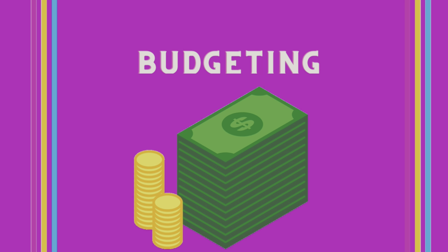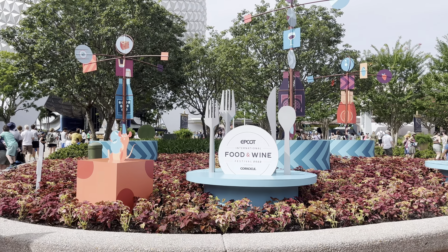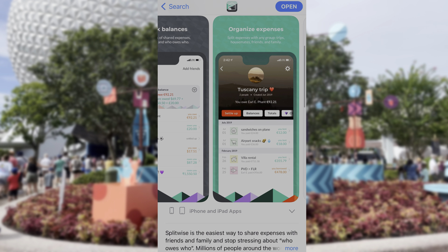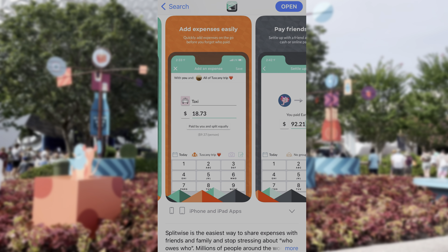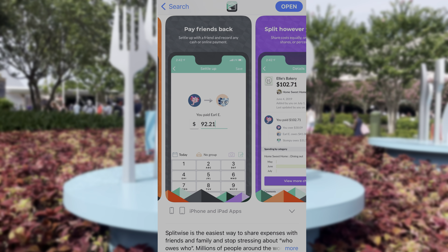If you're on a budget, I highly encourage you to download an easy-to-use app that you're already familiar with. My favorite for when I'm splitting costs with a group is Splitwise — it's really convenient and easy to use. I recently visited the Epcot Food and Wine Festival on a budget, so make sure you check out that video after you're done with this one.